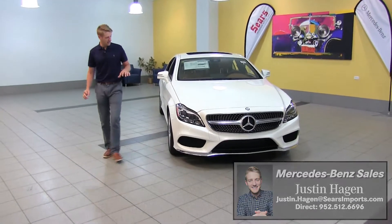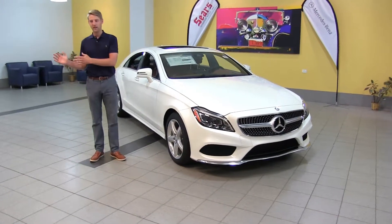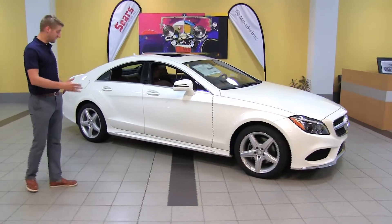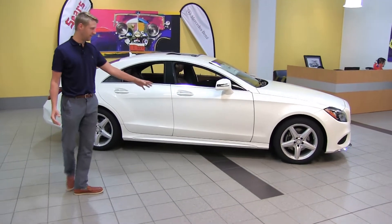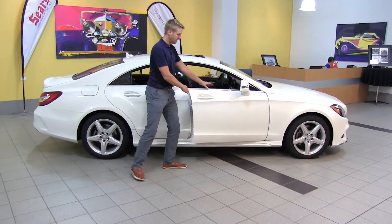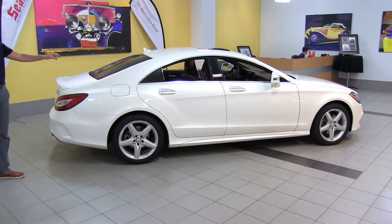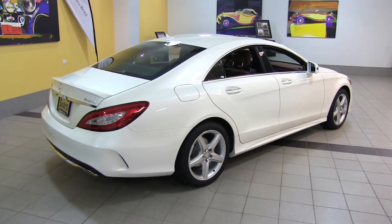Overall, the CLS situates itself right between our E-Class Sedan and our S-Class Sedan in terms of price, quality, and size. It's actually built on an E-Class chassis but with a completely different design. We've got beautiful frameless doors and what they consider a four-door coupe. This particular car is in diamond white with a premium saddle interior that we'll see a little later — one of my favorites for sure.